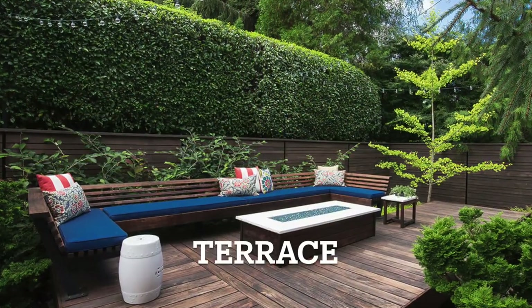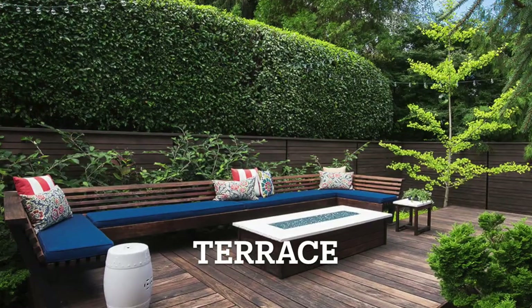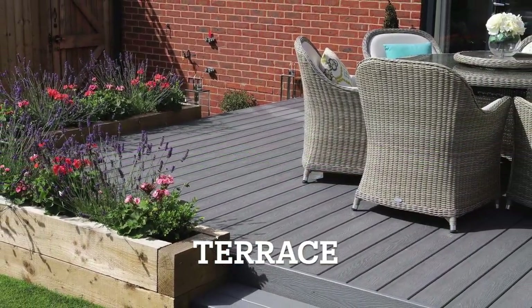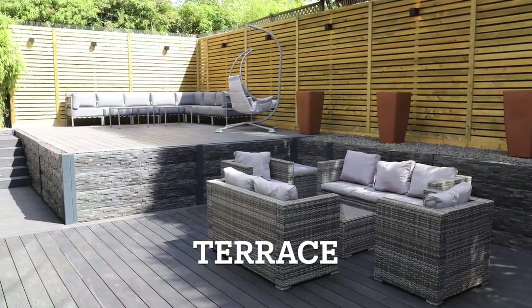A terrace is a flat elevated platform built in the garden, often used for outdoor seating, dining or other gardening purposes. Terrace.